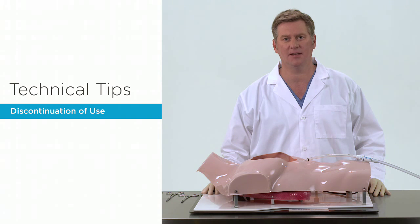In this segment of our Technical Tips series, we will discuss the options for the cessation of use of the Pluriflow Active Clearance Technology System in the ICU.